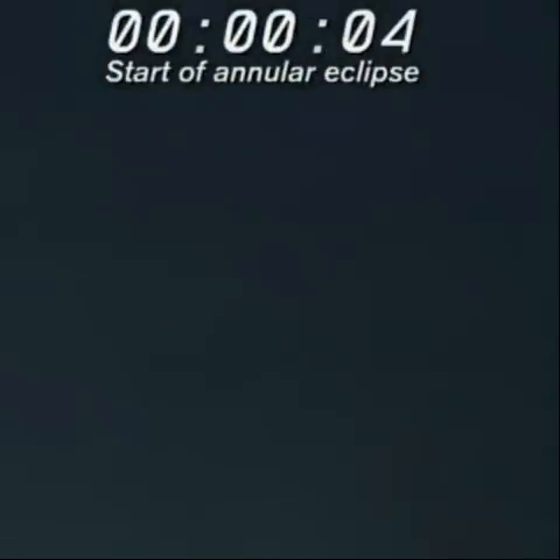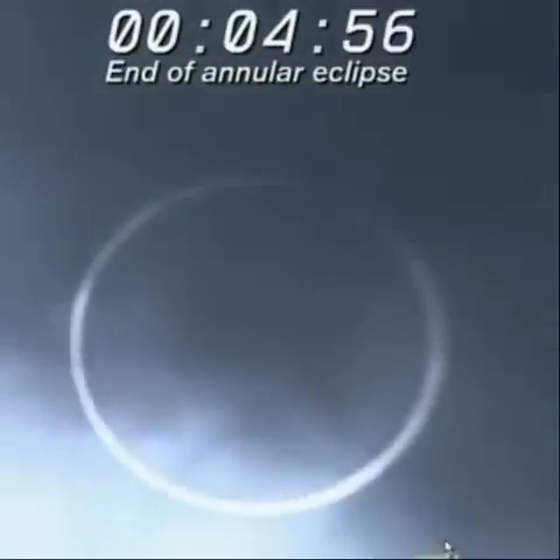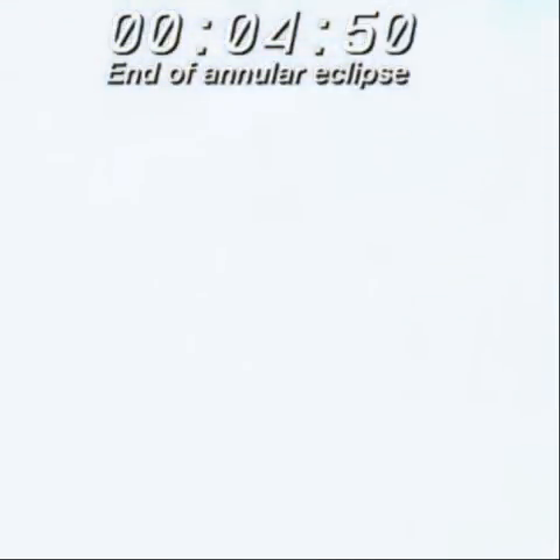Getting close, so let's go. Ten, nine, eight, seven, six, three, two, one — and there we go. We're in the maximum phase. That's great. This is the moment we've all been waiting for.